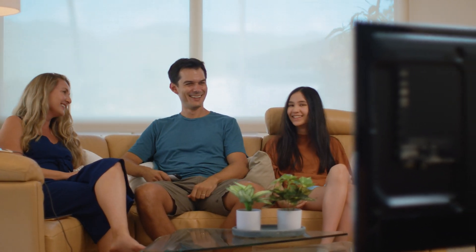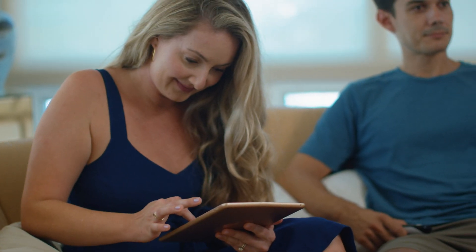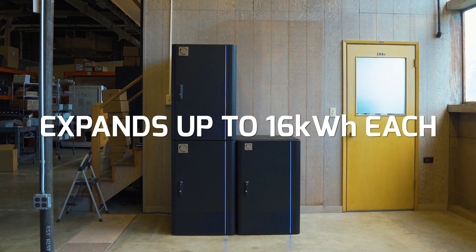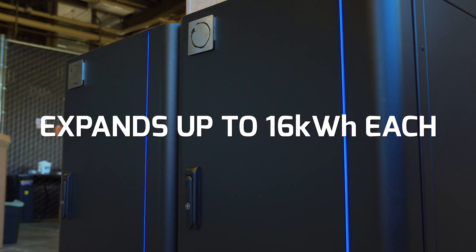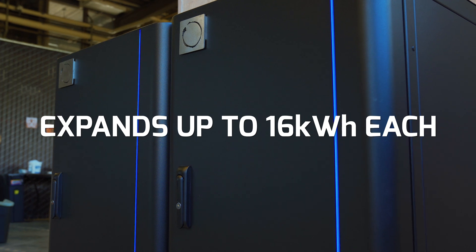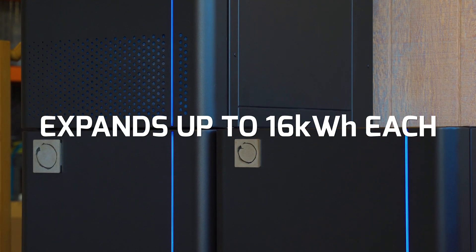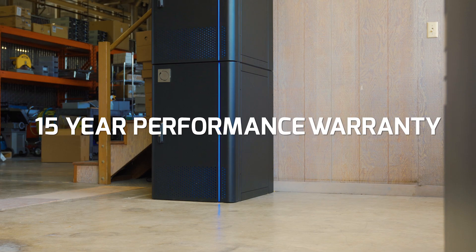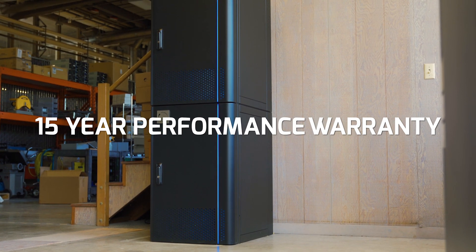As your family grows, so will your power needs. Our Blue Ion HI expands with one enclosure, storing up to 16 kilowatt hours. Plus, you can add additional enclosures as you need. And if that's not enough, we believe in our products so much that we offer an industry-leading 15-year warranty.